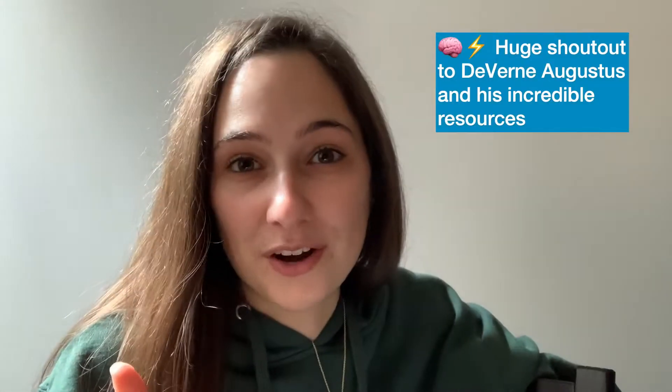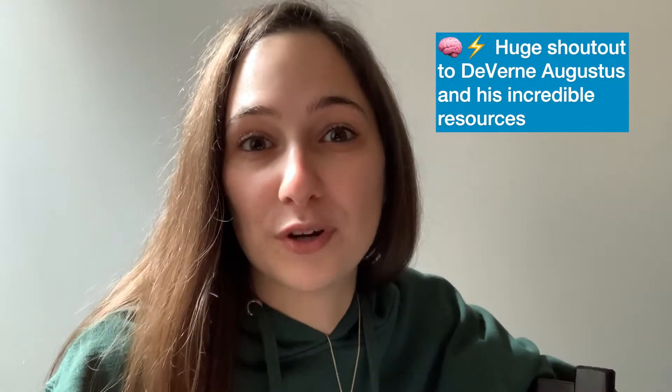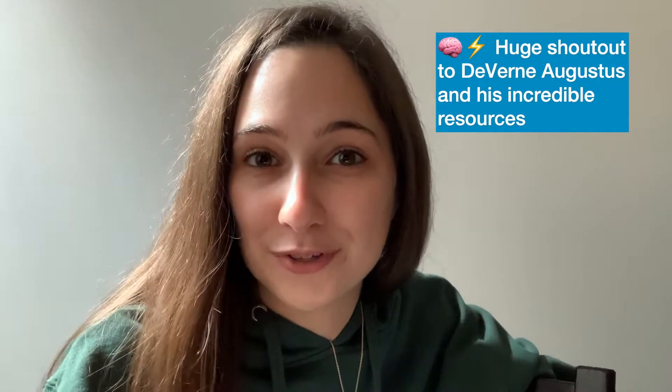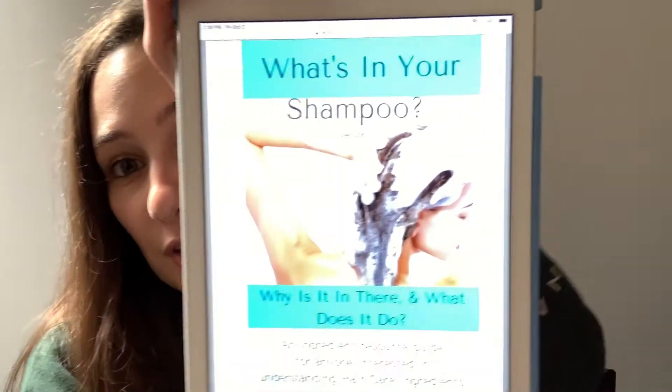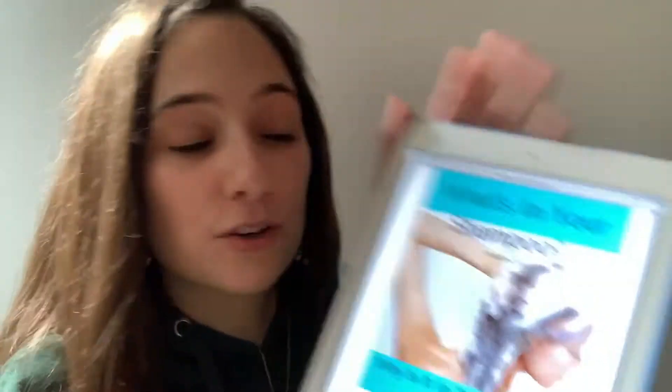Today I want to give a huge shout out to someone I've never met before but who is the main brain behind this episode, Daverne Augustus. Most of my information about the Monat Rejuvenique oil is coming from his online resource, What's in Your Shampoo, and it's an incredible resource. He's got a Facebook page and other resources as well. I highly encourage you to google him and check him out.